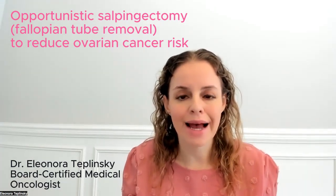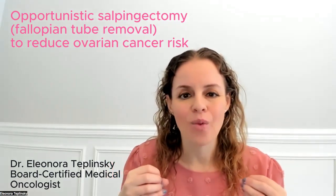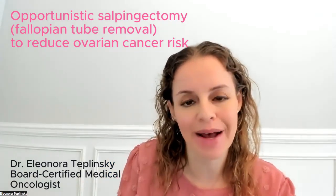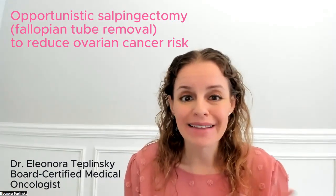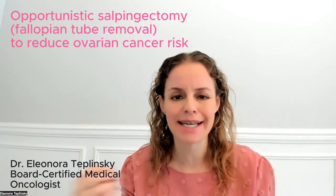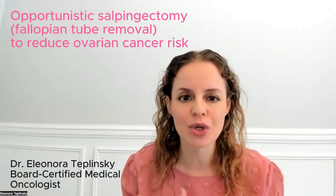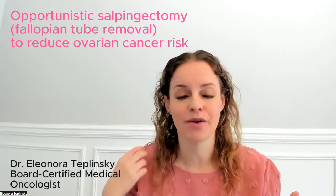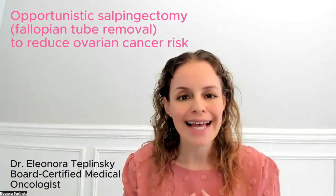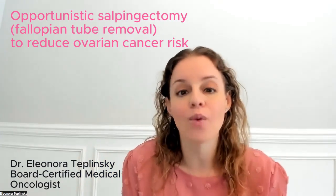One of the questions I get asked is: what is the magnitude of benefit of removing the fallopian tubes — how much does salpingectomy reduce ovarian cancer risk? The statistics are a little bit all over the place at this point. Some studies have said 30%; I've seen a study say up to 70% risk reduction. Another study published in 2022 had actually not seen any cases of ovarian cancer in people who got their fallopian tubes removed. So the statistics vary, and I think we don't have a great definitive number we can quote.